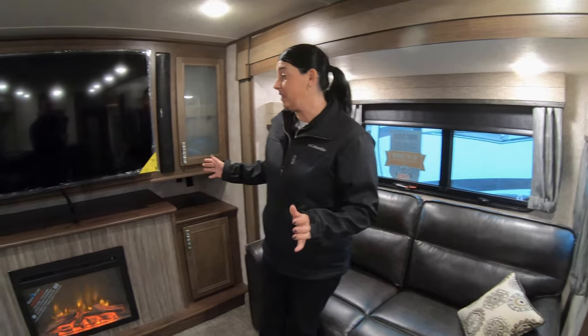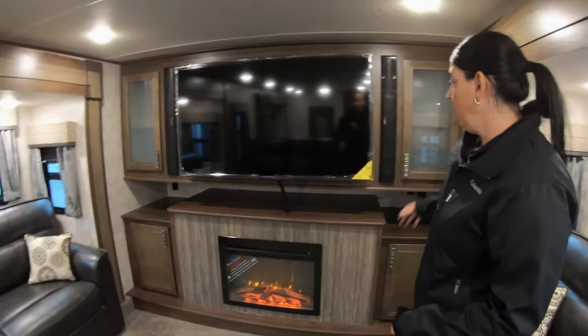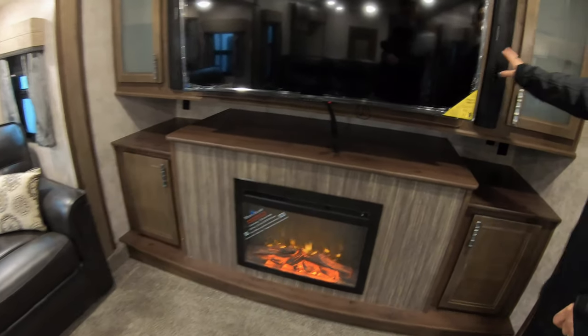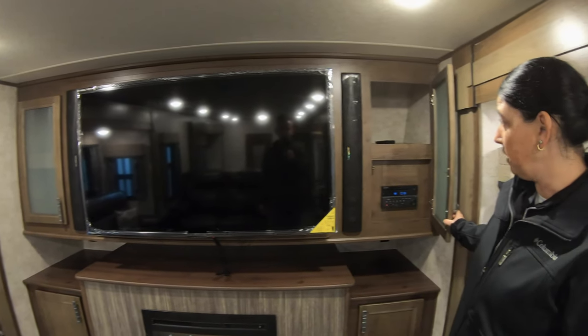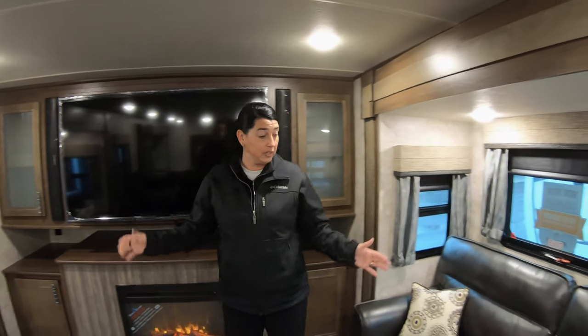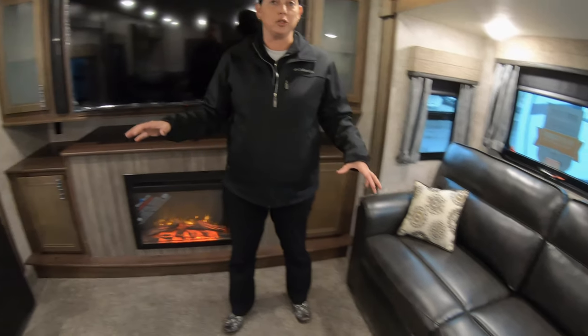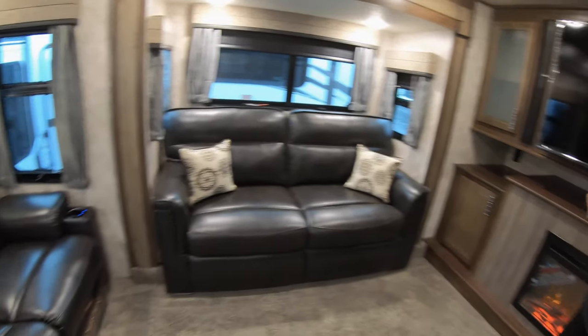As you guys can see, this camper is absolutely beautiful. It's a front living room with a large television, fireplace, and surround sound speakers on either side, stereo, CD, DVD player. You have opposing slides here in the front living area — both of these make into beds, so plenty of extra sleeping if you need it. You also have theater seating behind you.